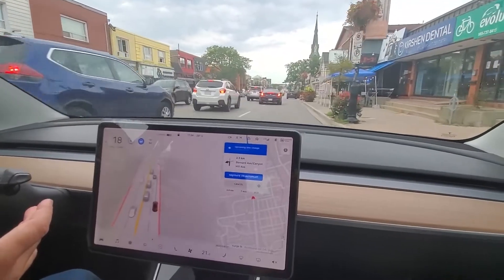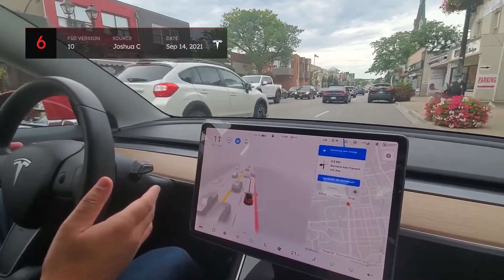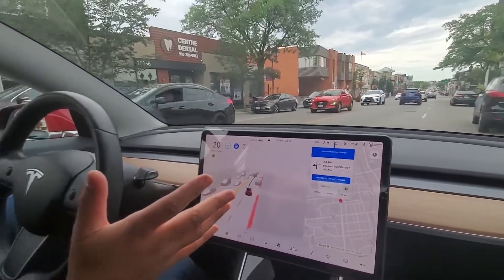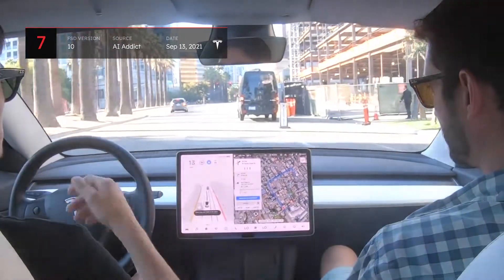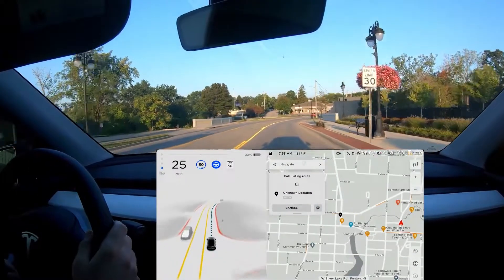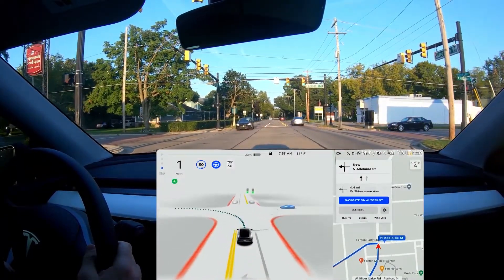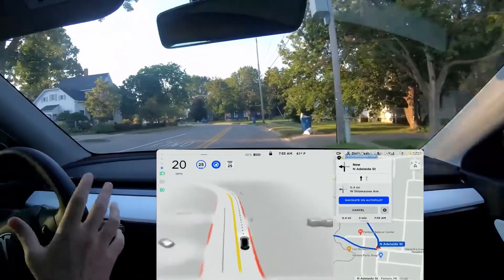Another area where FSD Beta seems to have improved with V10 is going around cars that are blocking a lane. In a clip from the first Canadian beta tester, the Tesla correctly stops behind a car in the roadway, waits for the adjacent lane to clear, and then nicely proceeds around with an indicator on. In a similar scenario, Autopilot correctly slows down and waits until the other car passes before proceeding safely around a stopped van. Many beta testers have noted that version 10 is more confident and assertive when making unprotected turns, able to utilize smaller gaps in traffic — previously the software would have waited for a longer gap.